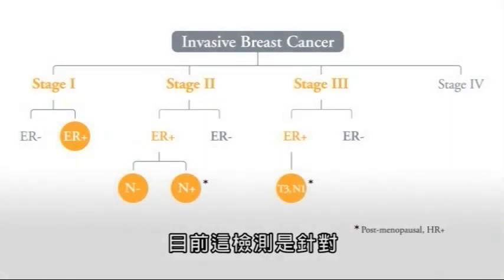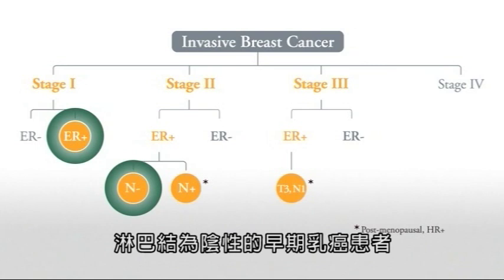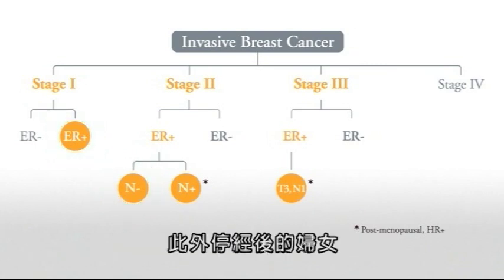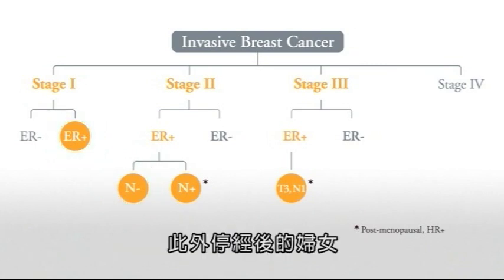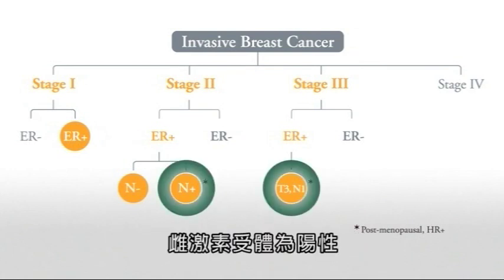The test is recommended for women with early stage estrogen receptor positive, lymph node negative invasive breast cancer. In addition, postmenopausal women recently diagnosed with node positive, hormone receptor positive breast cancer may also be appropriate candidates.